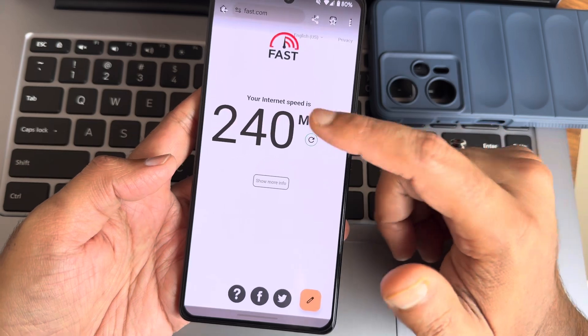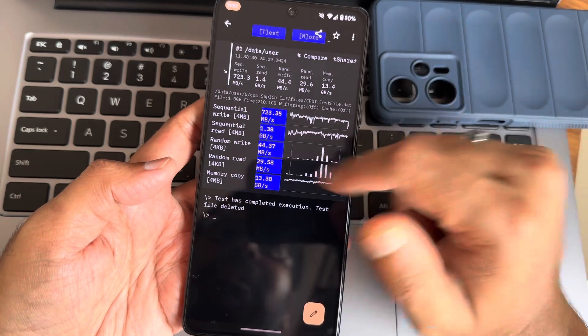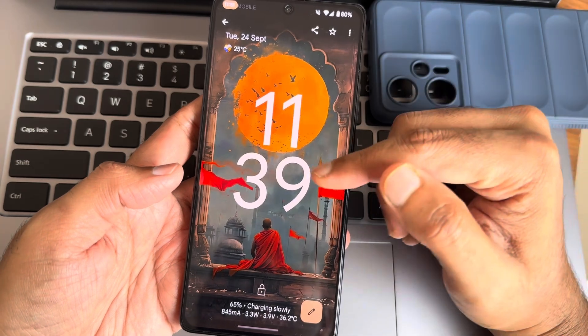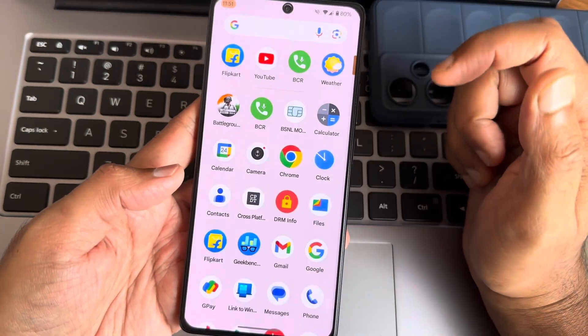For internet, I have an Airtel Fiber connection and I'm getting around 240 Mbps on a 200 Mbps plan. Charging-wise, from around 65% at 11:39, using 33 watts, it reached 74% by 11:43 and 81% by 11:46 — quite fast and accurate.